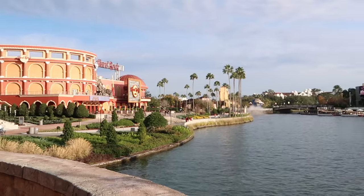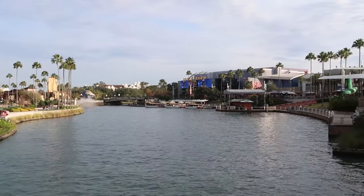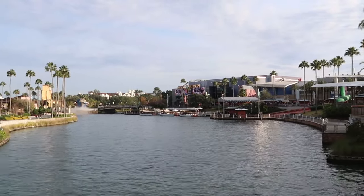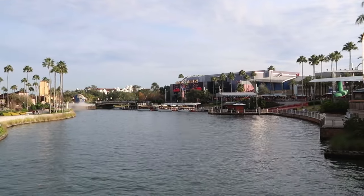If you are staying on Universal Studios property, you can take one of the water taxis, which are completely free of charge. They bring you right into Universal CityWalk, over by NBC Grill & Brew, a great restaurant at CityWalk.